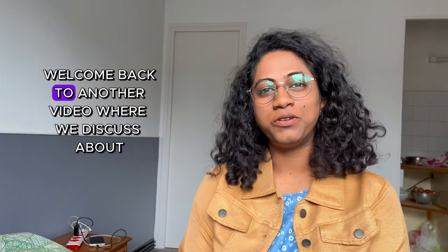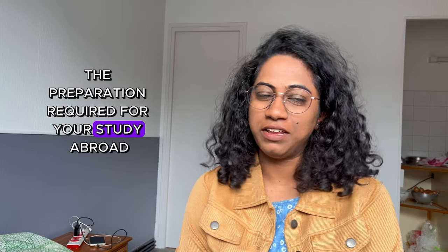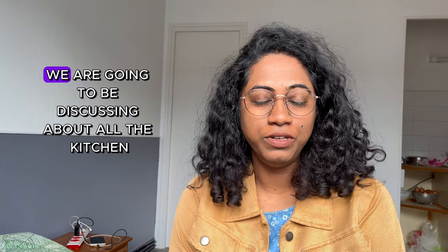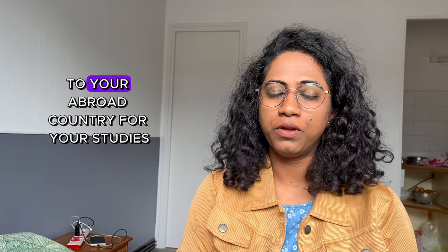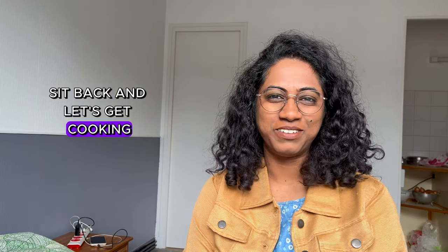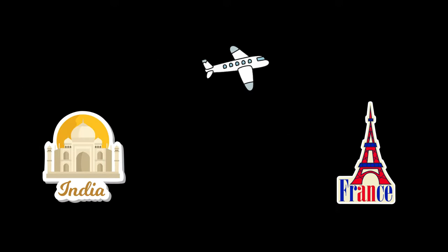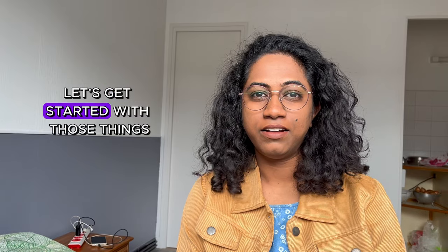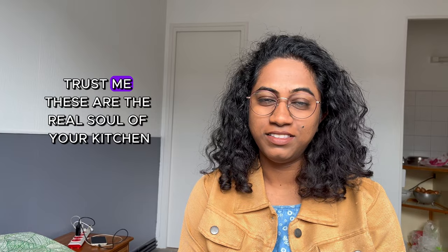Namaste friends, welcome back to another video where we discuss about the preparation required for your study abroad. In this vlog too, we are going to be discussing about all the kitchen essentials that you should be carrying with you to your abroad country for your studies. So grab that chai, sit back and let's get cooking. First of all, let's get started with those things which make your kitchen feel like home — trust me, these are the real soul of your kitchen.